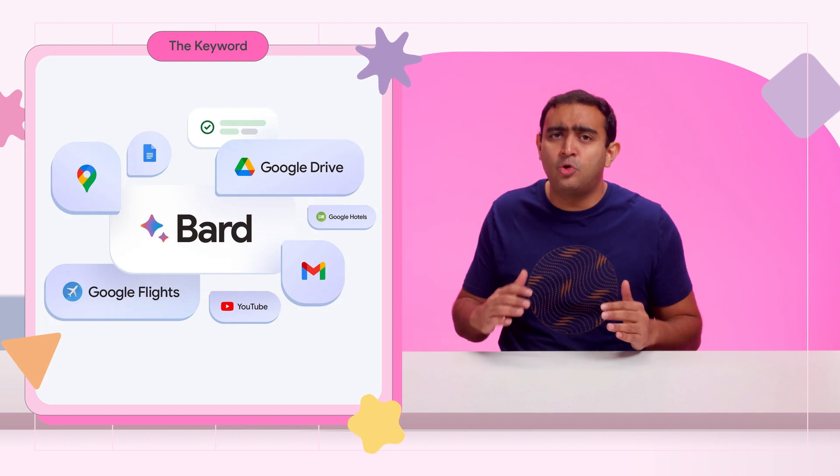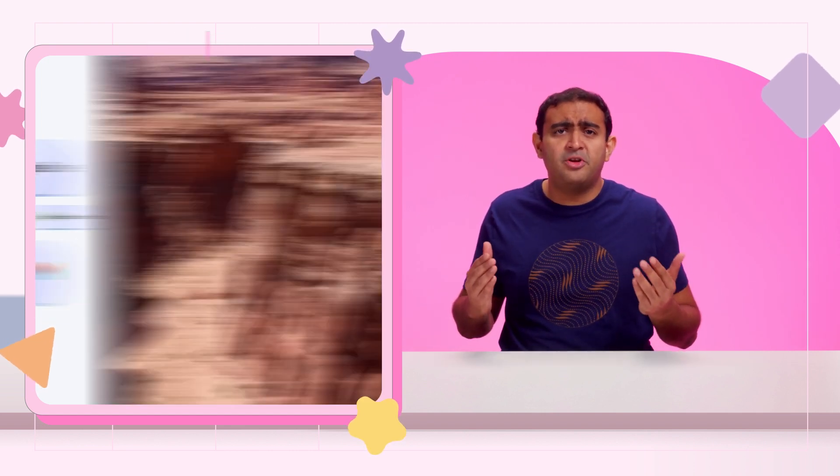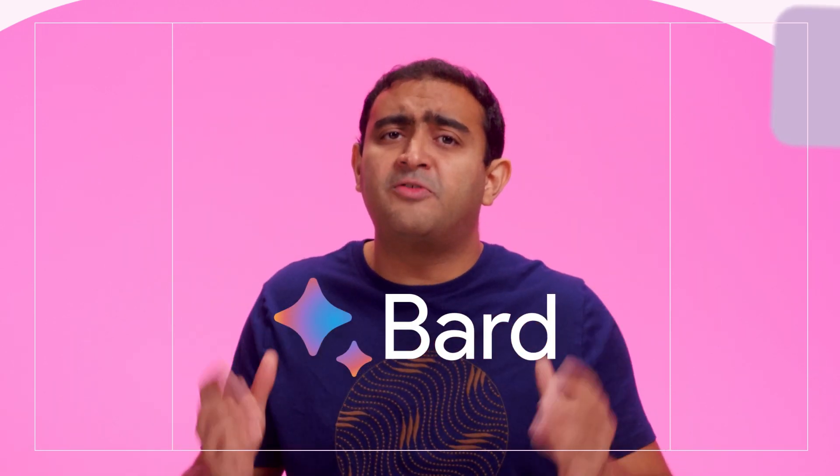This is very cool, but also just super useful. Say you're planning a trip to the Grand Canyon. You can now ask Bard to grab the dates that work for everyone from Gmail, look up real-time flight and hotel information, see Google Maps directions to the airport, and even watch YouTube videos of things to do there, all within one conversation. I will take that. Thank you, Google.